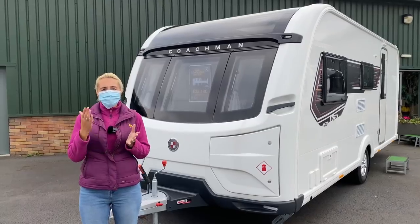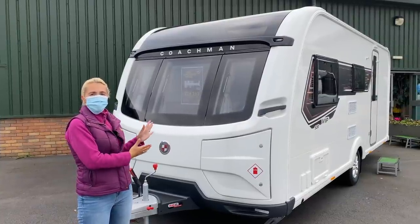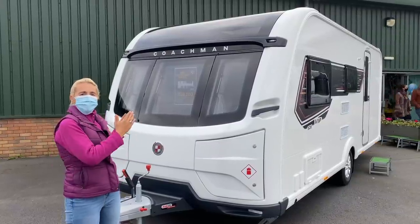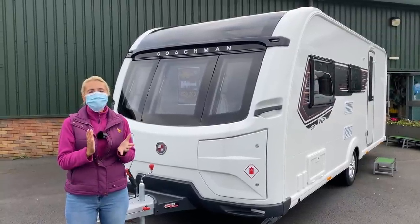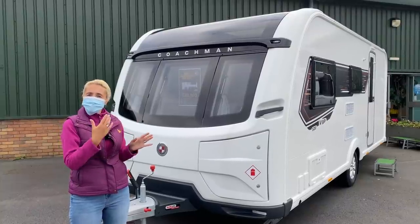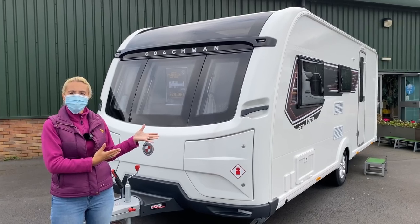With Coachmans we have three levels: the Arcadia at entry, then the VIP and then the Laser, so this sits somewhere in the middle of those ranges. This caravan is seven metres long, three berth, seven feet and seven inches wide, and it weighs in with an MTPLM of 1,544 kilograms, giving a payload of 142 kilograms — certainly more than enough for most people. The 520 is on a single axle with 14-inch alloy wheels.